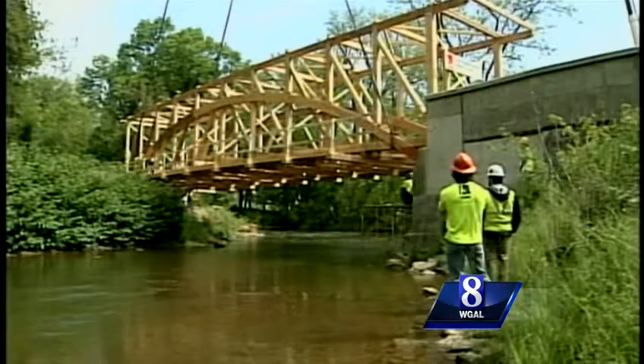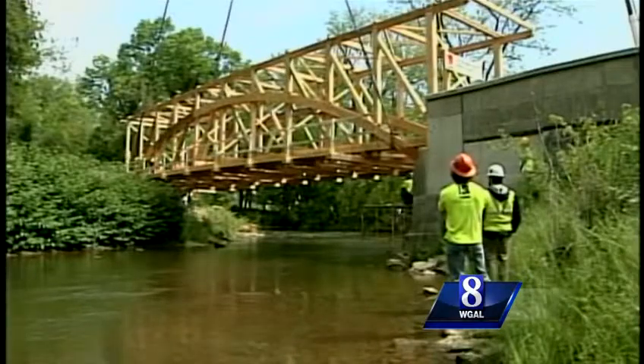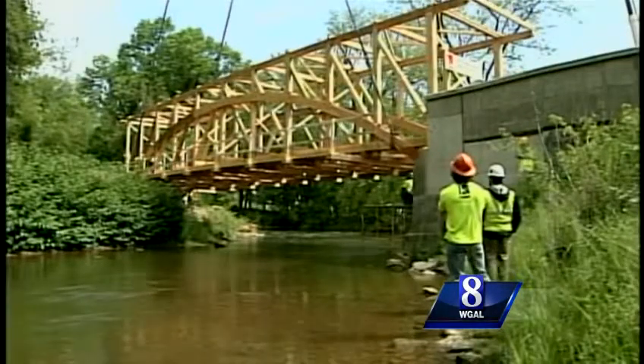Some new abutments were built as well on both sides of the creek, and this bridge will sit two feet higher than the old one to hopefully prevent any future flood damage.